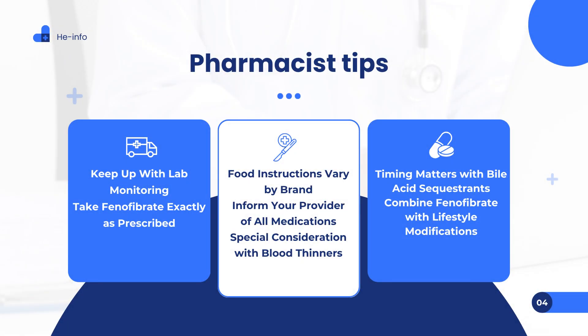Pharmacist tips for taking phenofibrate safely and effectively. If you're prescribed phenofibrate — whether under brand names such as Phenaglide, Trilopix, Anthara, Tricor, or Lipofen — following these pharmacist-recommended tips can help you get the most benefit while minimizing risks. Tip 1: Keep up with lab monitoring. Your healthcare provider will likely schedule blood tests every 1–2 months to assess your response to treatment and monitor for potential side effects, particularly liver function and lipid levels. Tip 2: Take phenofibrate exactly as prescribed — swallow each dose whole; do not chew, split, or open the capsules or tablets, as doing so may compromise the integrity of the medication and lead to incorrect dosing.